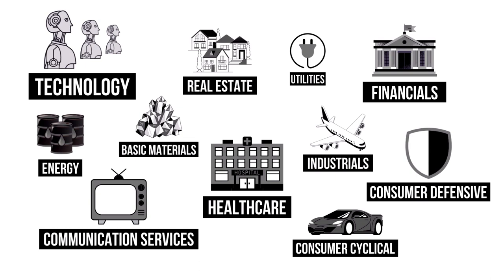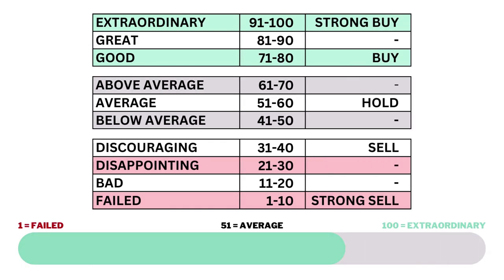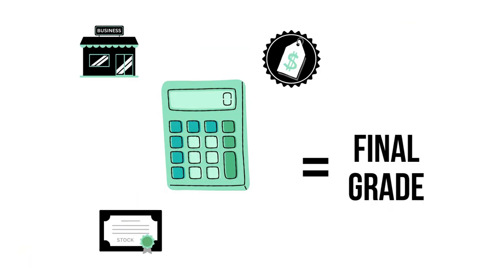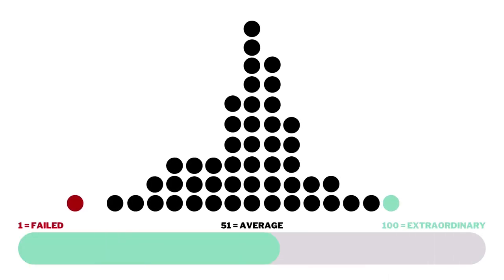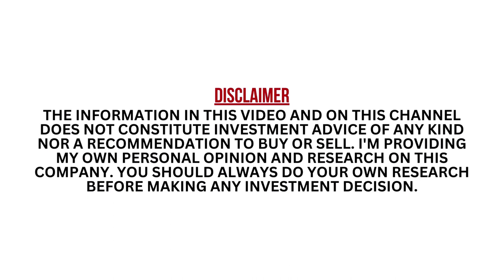Each of the three factors and 14 metrics are given a grade from 1 to 100, with 51 to 60 being considered average. When we've got the three factors graded, we combine them to get our final grade. Most companies will fall into that average range since most companies are indeed average. I want to stress that this analysis is meant for long-term investors. I encourage you to pause this video anytime so you can better understand the numbers.